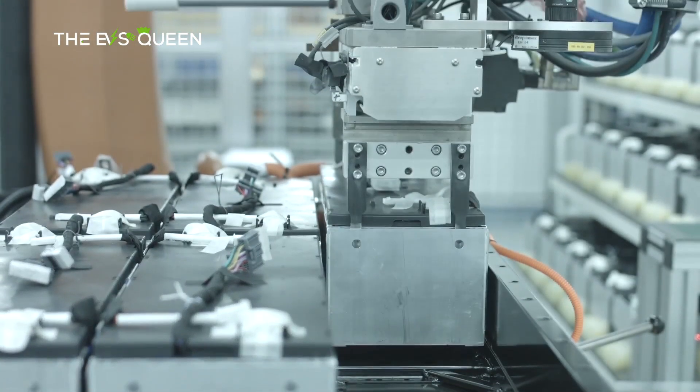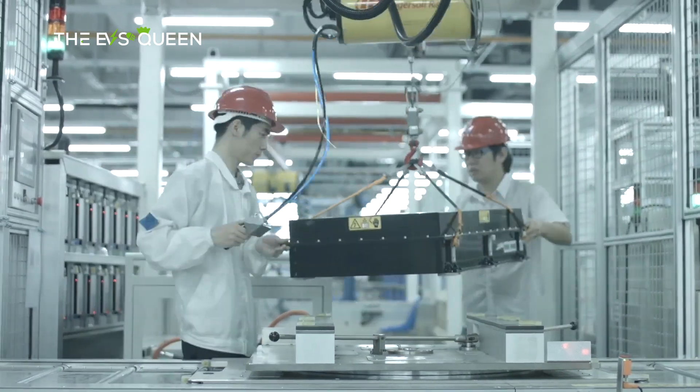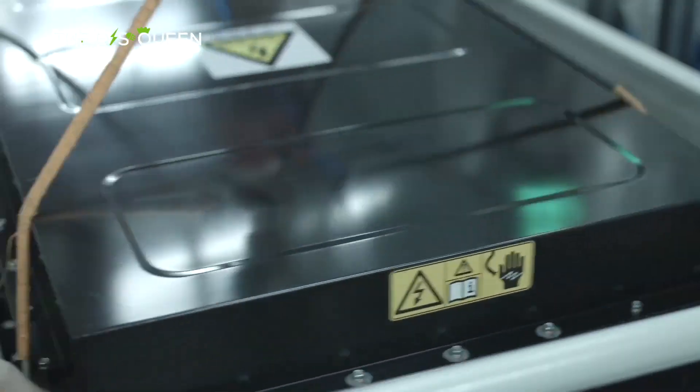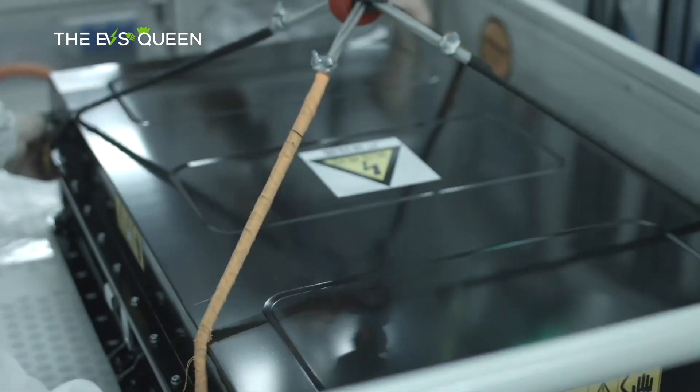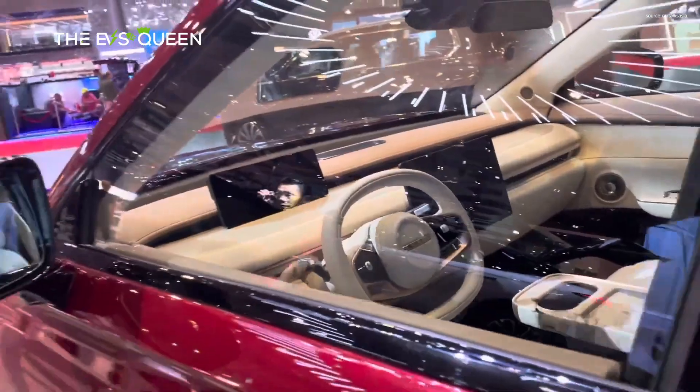CATL announced that its vehicles powered by the next-generation LFP Xinching battery will be available globally in Europe, the Middle East, and North America. Among its confirmed customers are Chery, Avidre, and Mita.